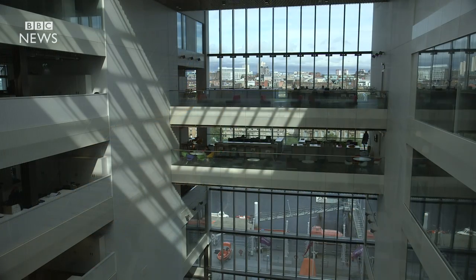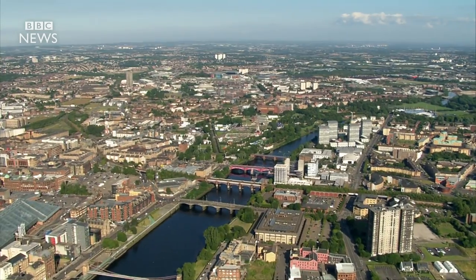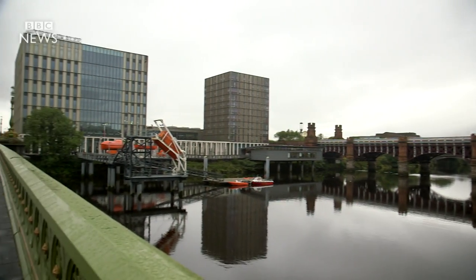Beside that front door, where everyone assembles, we have a grand window looking out into Glasgow — and Glasgow looking back at us. There are very few buildings in Glasgow that properly engage with the Clyde. This location for the Maritime College and School of Engineering was a gift to the project, where we could really engage the building with the Clyde and through that with the city.